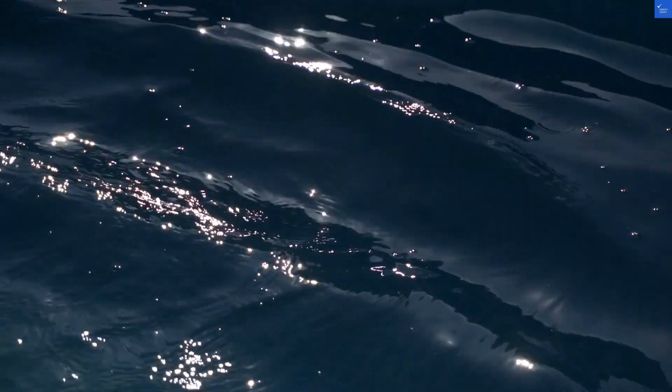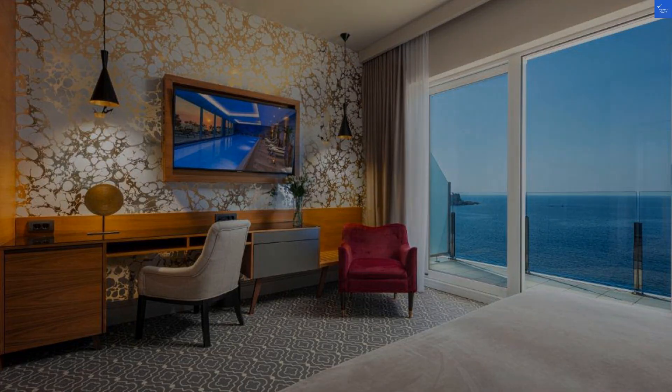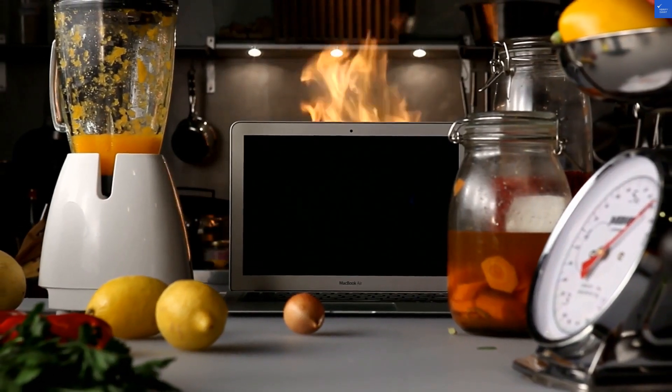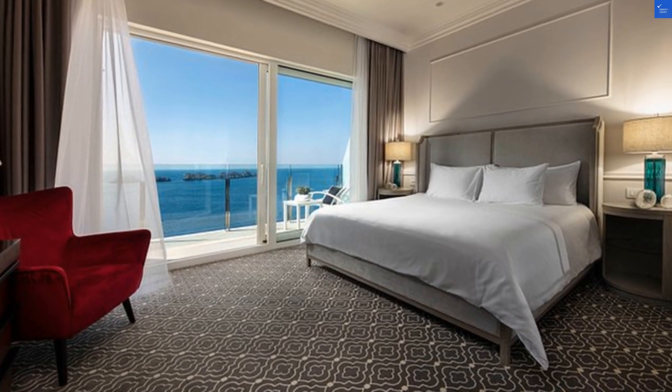First up, location. The hotel sits on the stunning Lapad Peninsula, offering breathtaking views of the Adriatic Sea. A positive review gushes about the stunning sunset views, while a negative one grumbles about the hotel being too far from the old town. Score for location? I give it an impressive 8 out of 10.